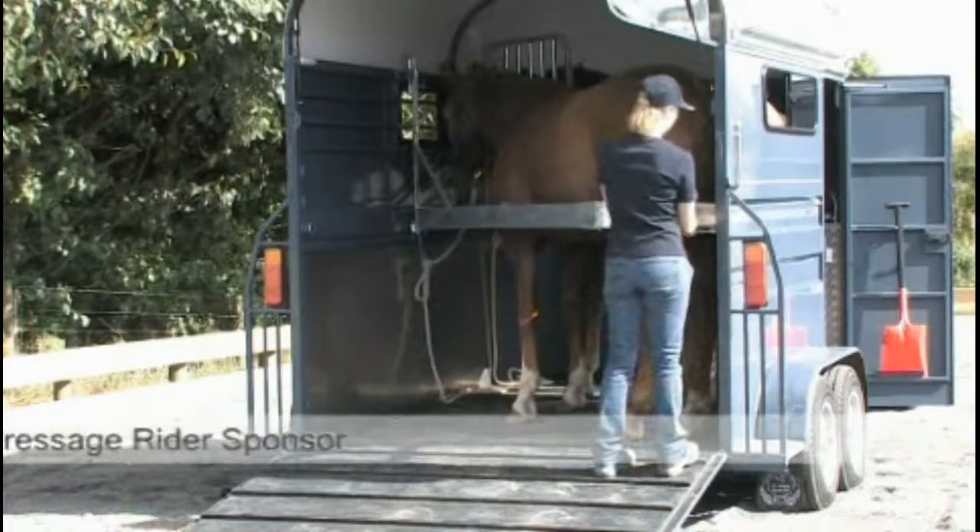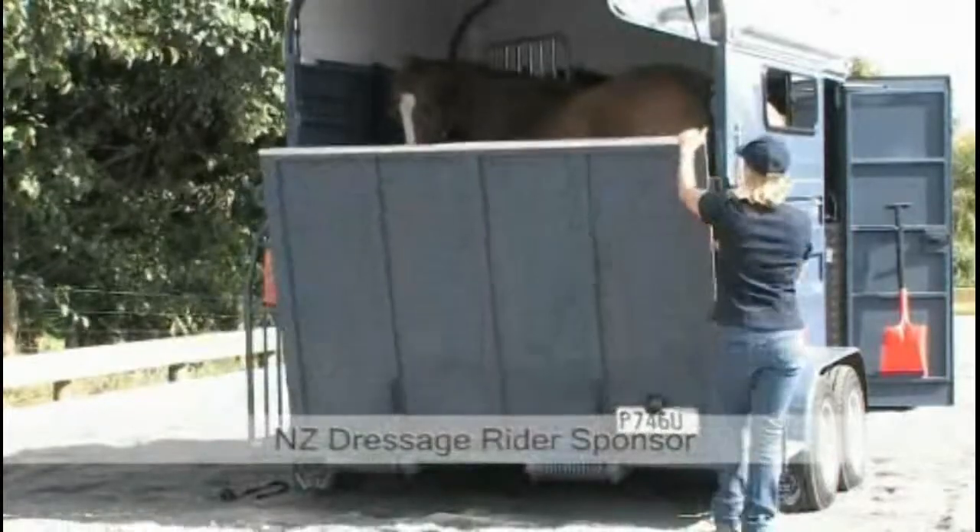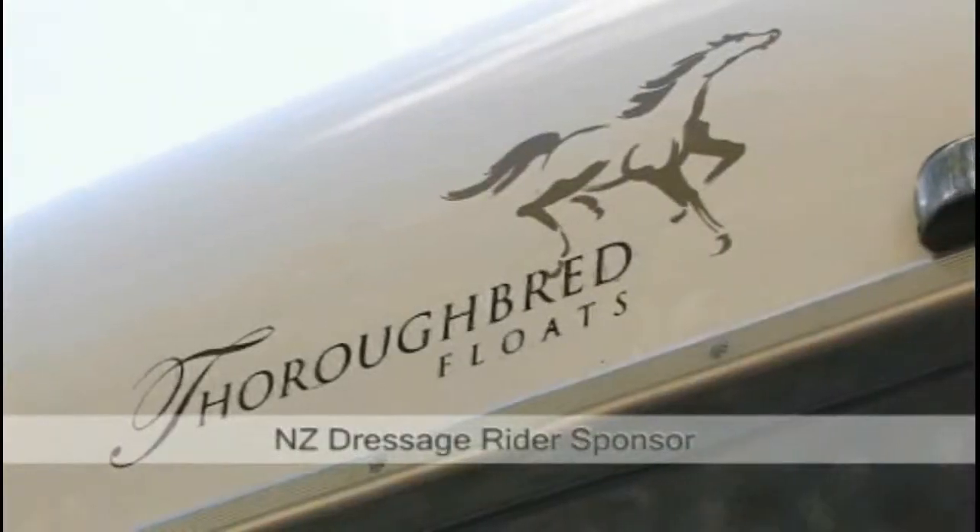We support all equestrian disciplines in industry and this value is supported by our sponsorship of national programs such as the Dressage New Zealand Level 1 National Challenge.